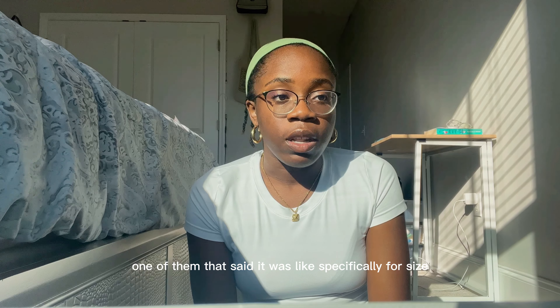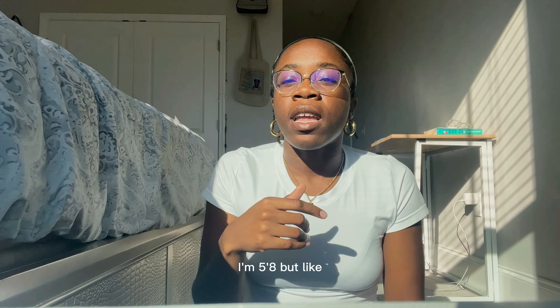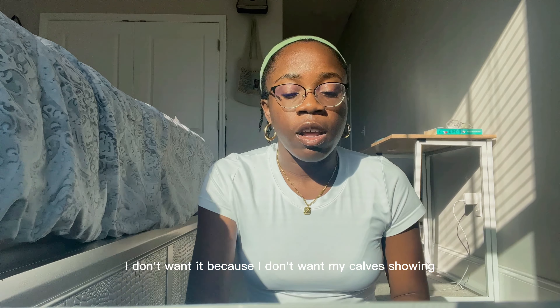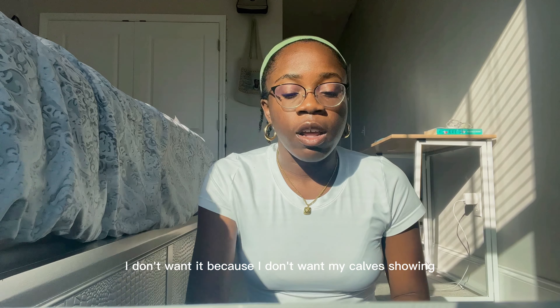The last thing I have are these leggings. My issue with Aritzia and their leggings — when they say it's tall girl friendly, they're lying a lot. I ordered four leggings, one of which specifically said it was for tall girls. I'm 5'8" and whenever I'm buying pants or jeans if the inseam is 30 inches or lower I don't want it — I want them to go down to my ankle. But the tall leggings were shorter than the regular ones — had to return those.